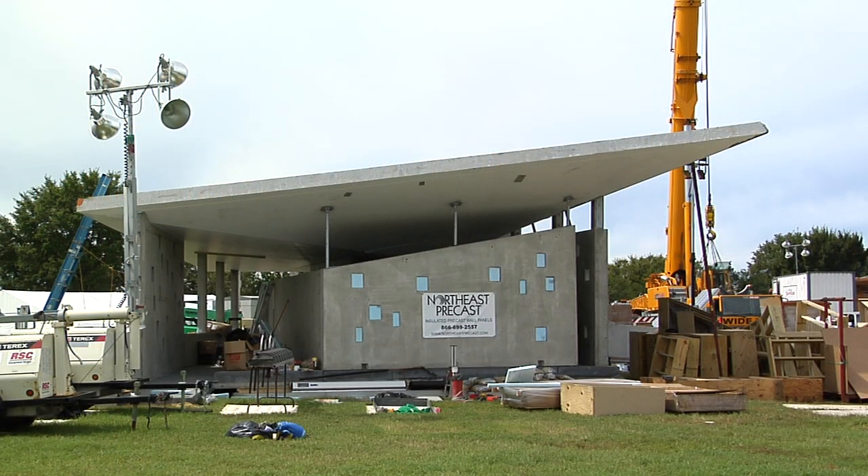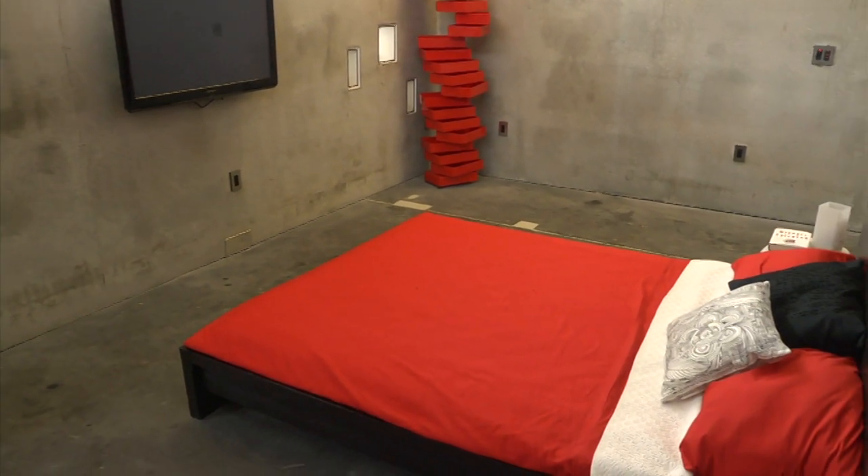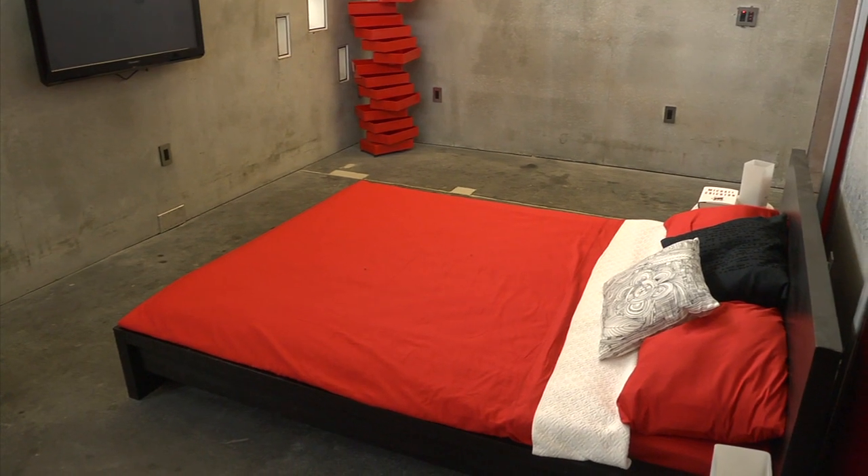So it wound up translating into the name of our house. Our whole house is made out of precast concrete modules, which is not only good for sustainability as far as its thermal mass, as well as its passive green strategies.